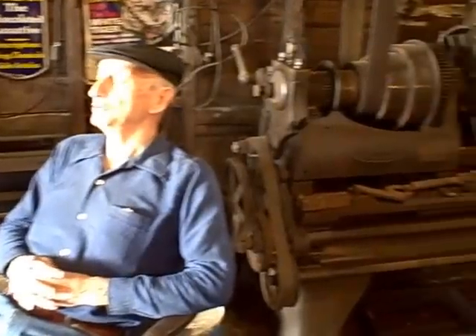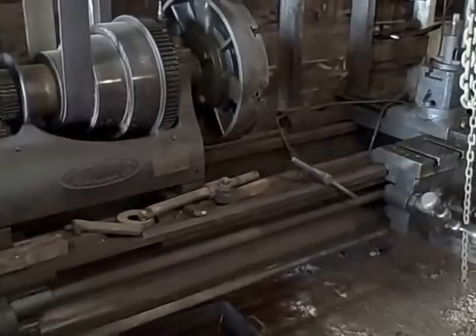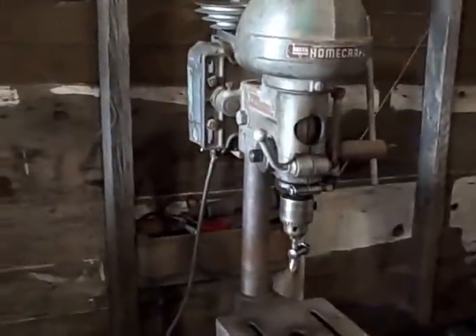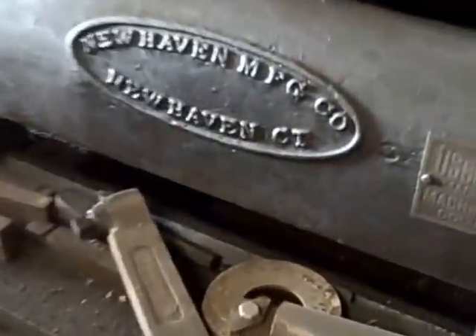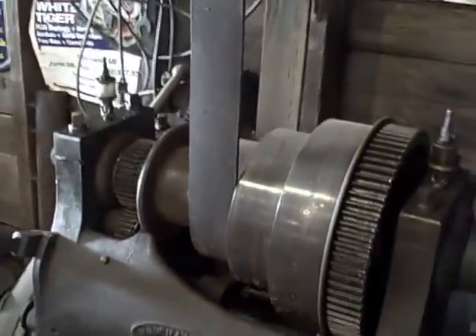What year did you build the building? I got out of the Army in 1955 and started the following year, so it would be '56. Now some of these must have been out of factory buildings. They're all manufactured machines. This machine right here is probably the oldest in the shop — I'm sure it's well over a hundred years old. It's a New Haven number one lathe.